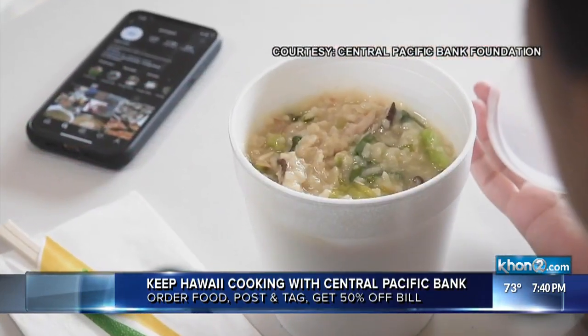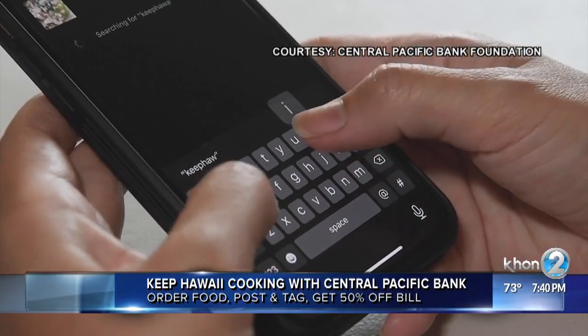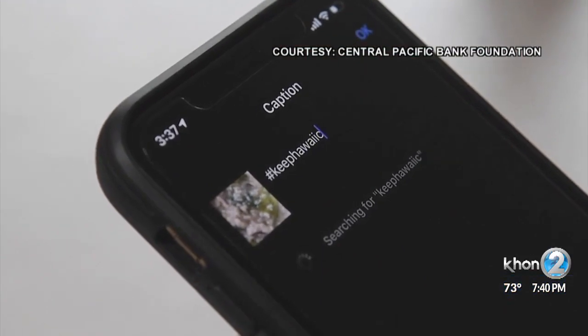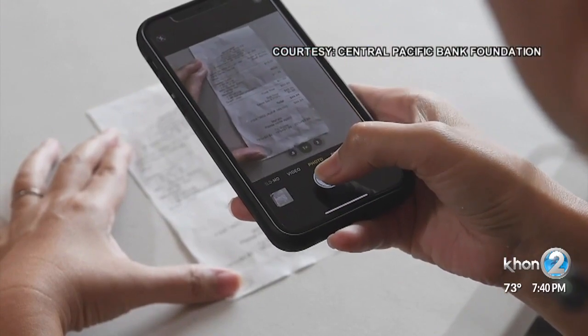Then take two photos — one of your food, the other of your receipt. Post the food pic on your social media page with the hashtag KeepHawaiiCooking. Then send a direct message to KeepHawaiiCooking on Facebook, Instagram, or Twitter with a photo of your receipt.